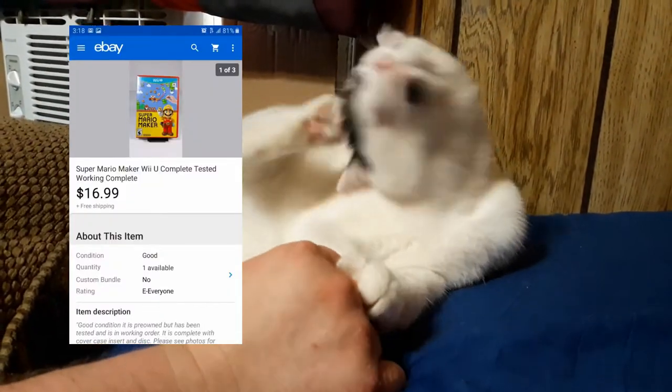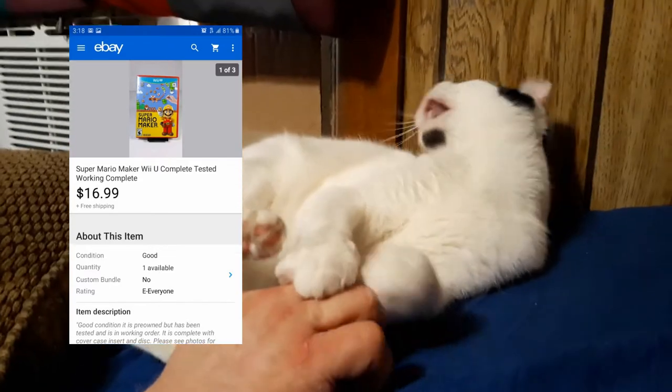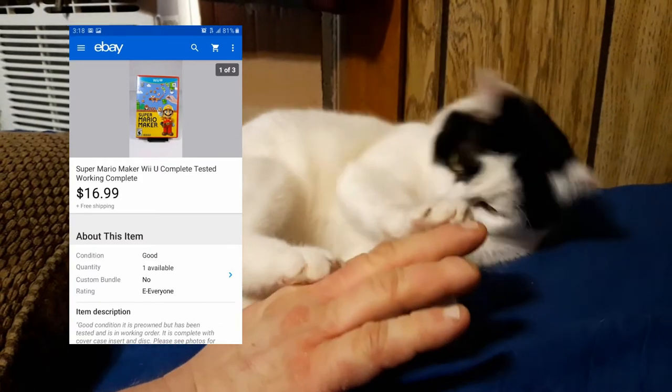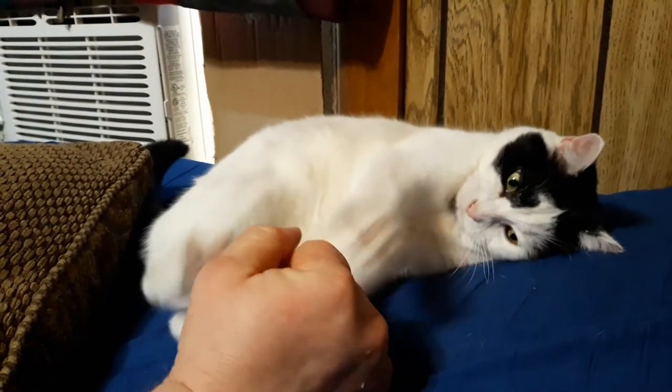March 27th: Super Mario Maker for Wii U, $16.99 with free shipping. That's pretty much the only sale on Friday.